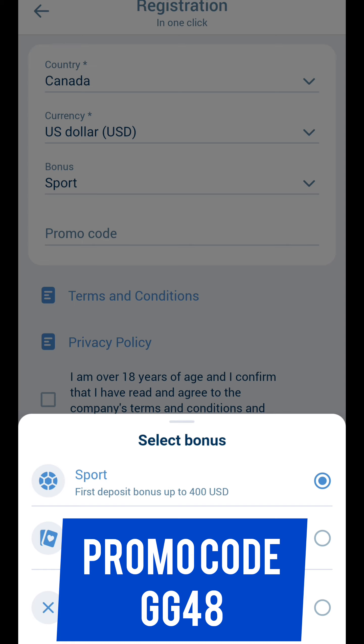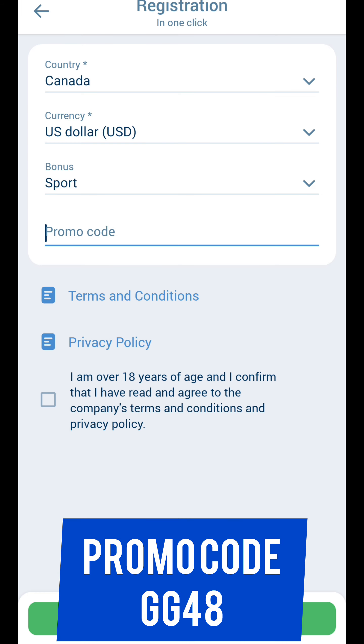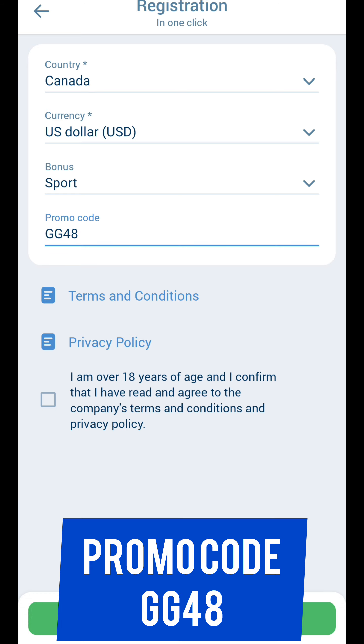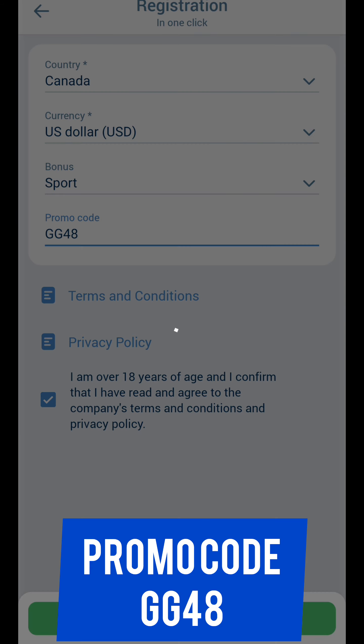Select your bonus — choose Sports if you bet on sport, or Casino if you play casino. Last step in this menu: enter the working promo code, accept all the rules, and tap the green check mark.